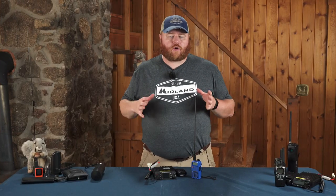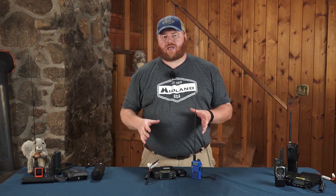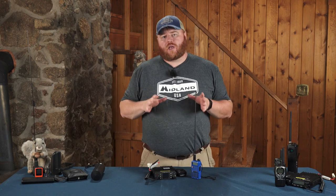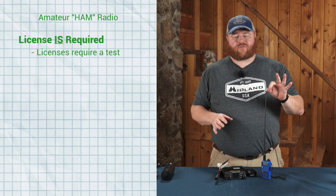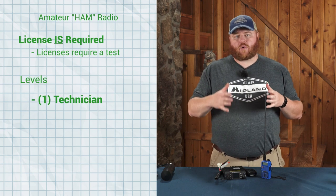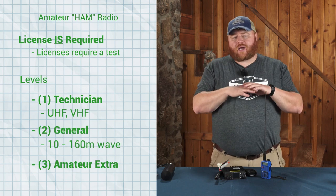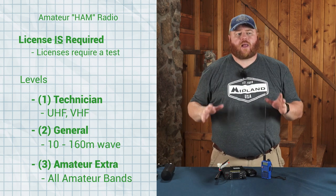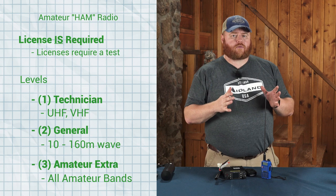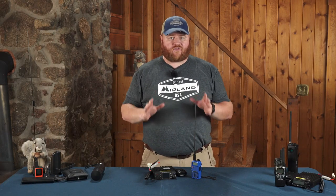The other popular family of radios for overland enthusiasts is HAM or amateur radio. This is where most people get intimidated, because with HAM radio not only are there licenses, but there are also tests. There are three levels, each with progressively more privileges and also progressively more responsibilities. I want to get you pointed in the right direction and give you enough information that if this is a road you want to go down, you can make an informed decision.